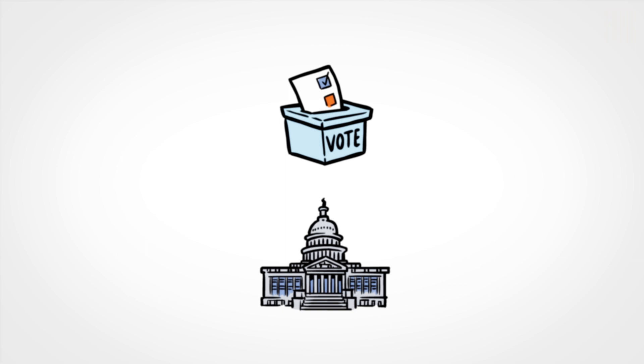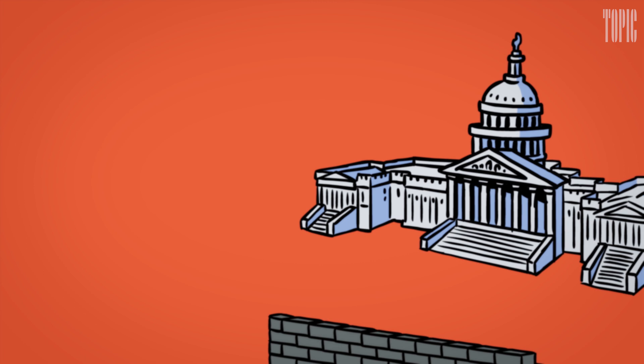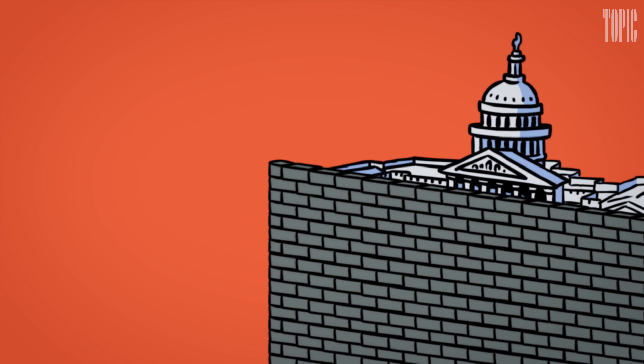In 2012, Democrats took in 1.4 million more votes than Republicans, yet Republicans retained control of the House by a comfortable 33-seat margin. Many of the new districts were drawn to stay safely Republican, even if Democrats rode a big election wave like the one that swept Republicans into office in 2010.